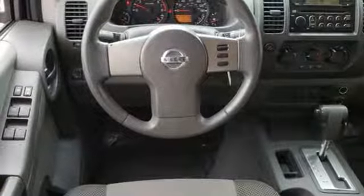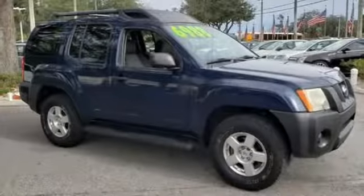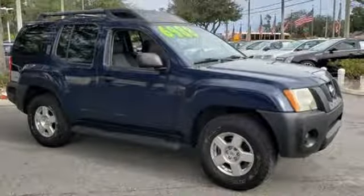AutoWeek declares one place where Nissan can do no wrong is under the hood. For one engine, a four-liter V6 provides the motivation.